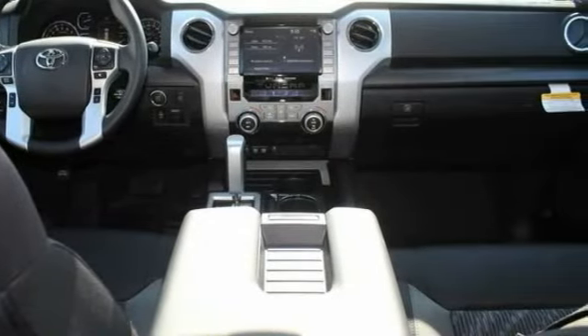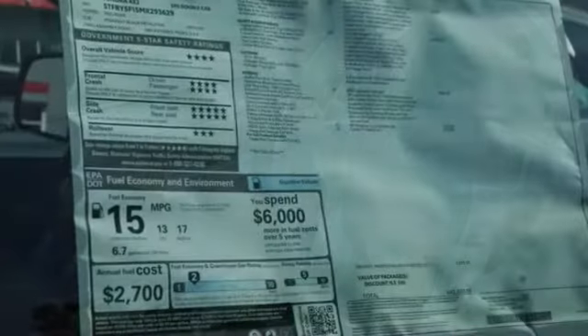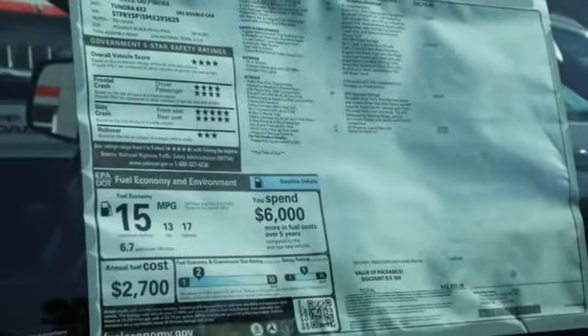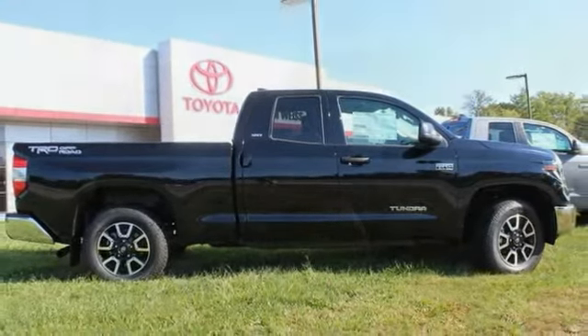This vehicle has less than 100 miles. Here are some of this vehicle's great options: tire pressure monitor, tow hitch, heated mirrors, brake assist, traction control, stability control, and daytime running lights.